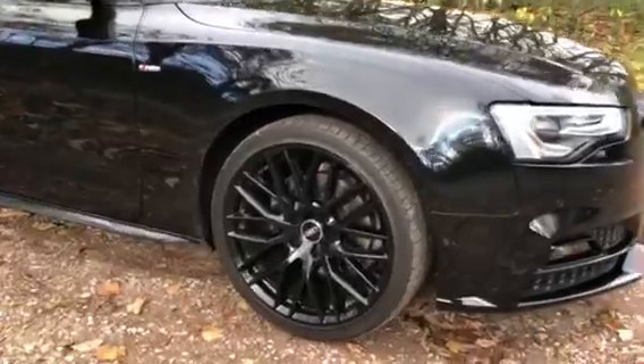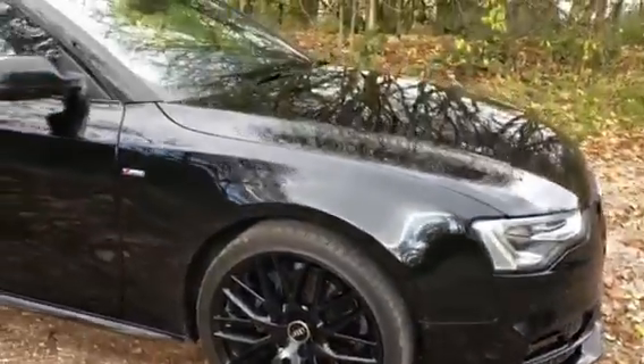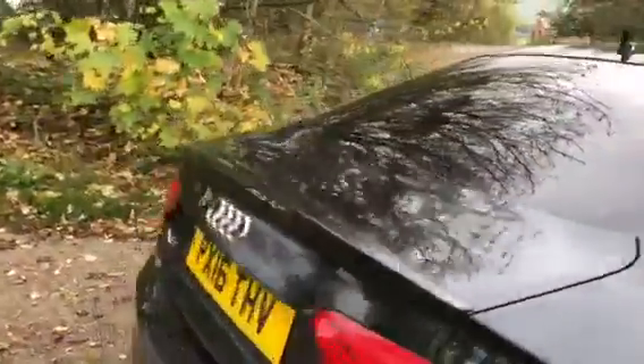The vehicle has stunning 19-inch 10-spoke high-black gloss alloy wheels, all in excellent condition and unmarked. We have the classic S Line badge on the front wing as well as rear privacy glass, adding to the overall sportiness and sleekness the vehicle has to offer.